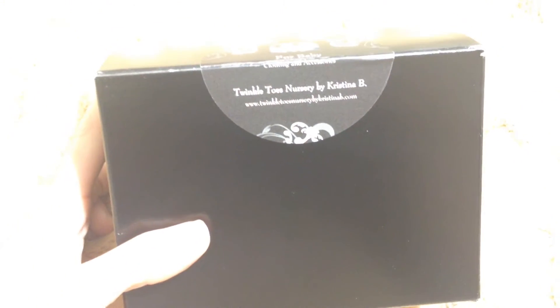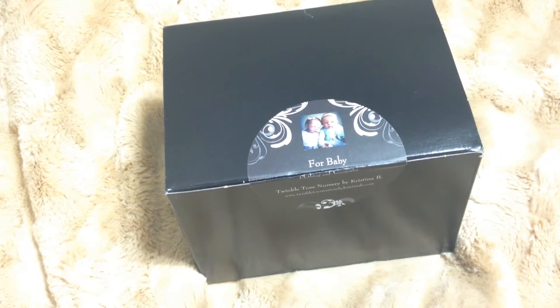Hey guys, I've got a little box opening. It's a Reborn gift box, a surprise gift box that I got from a girl on Instagram. She does Twinkle Toes Nursery, Christina B., and it's RebornArtChristinaB on Instagram.